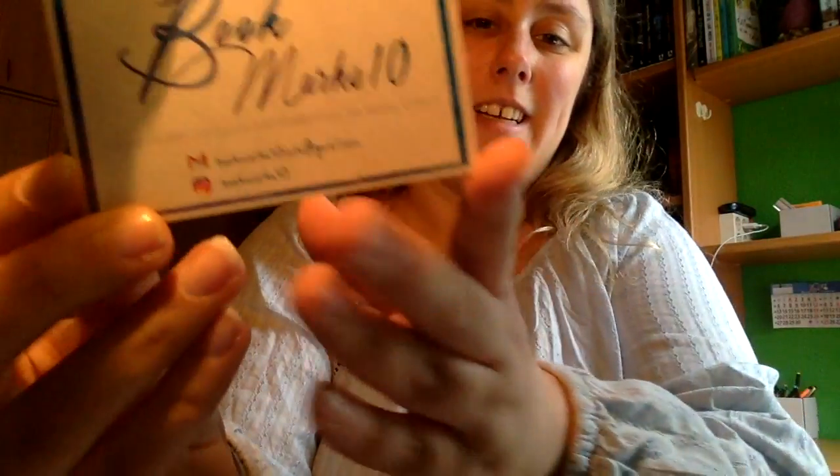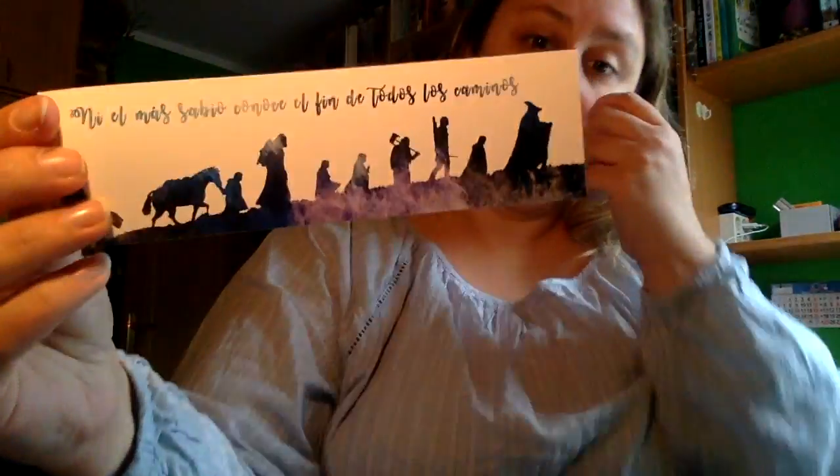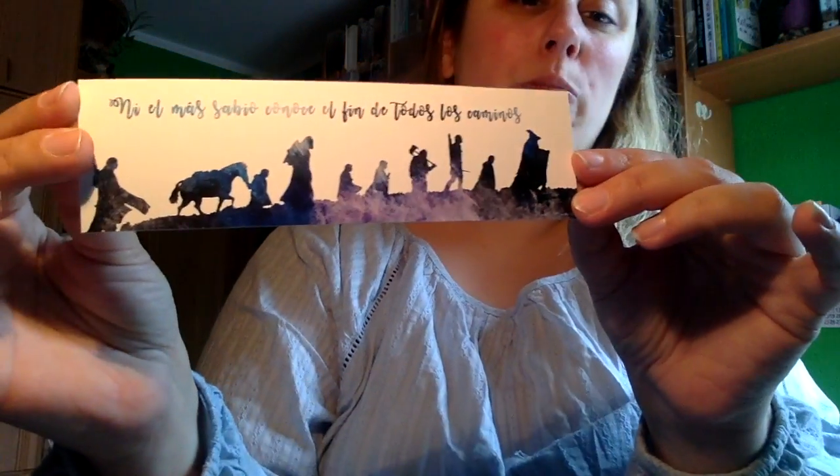Son unos marca páginas que hacían el mapa del Señor de los Anillos. Como veis, vienen muy bien envueltos. Aquí tenéis toda la información. Me han mandado un marca páginas de más, del Señor de los Anillos, que dice: 'Ni el más sabio conoce el fin de todos los caminos.' Ahí va toda la compañía.